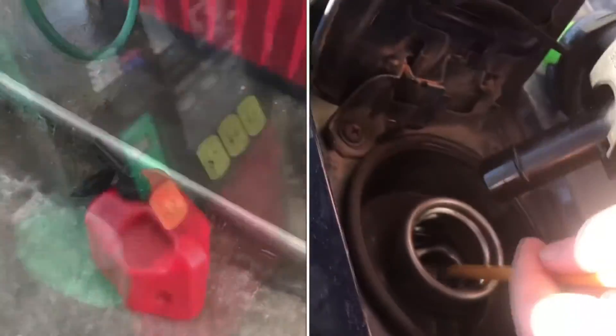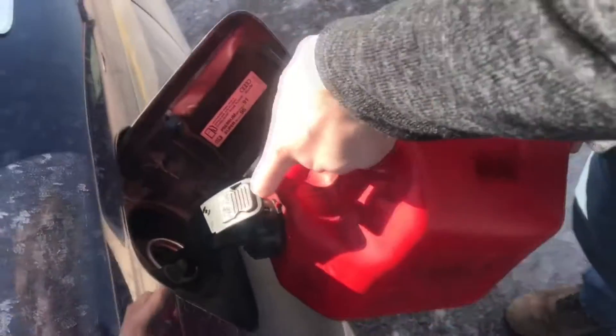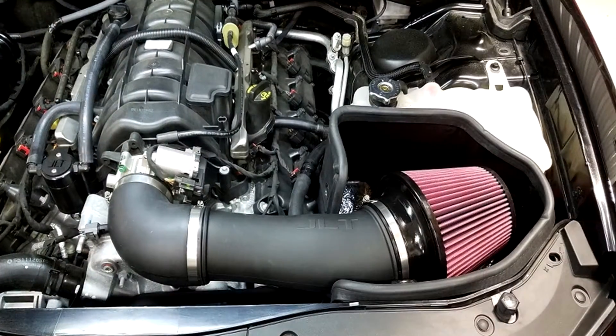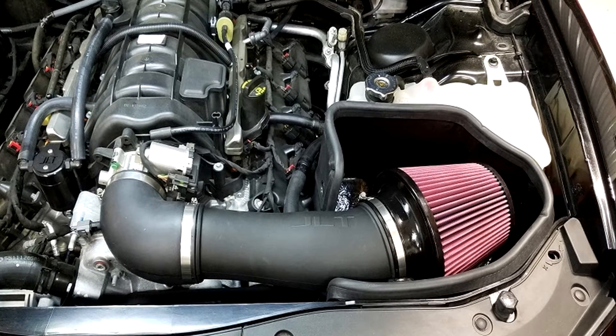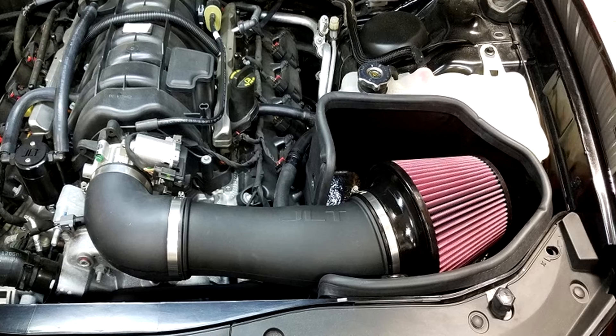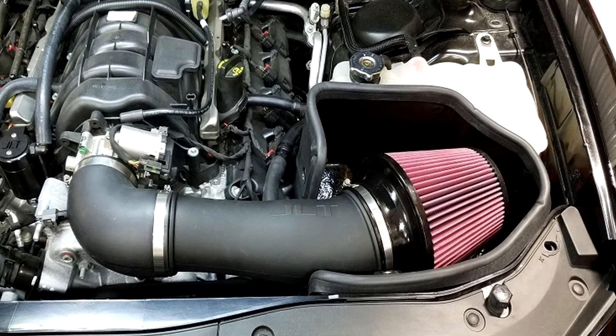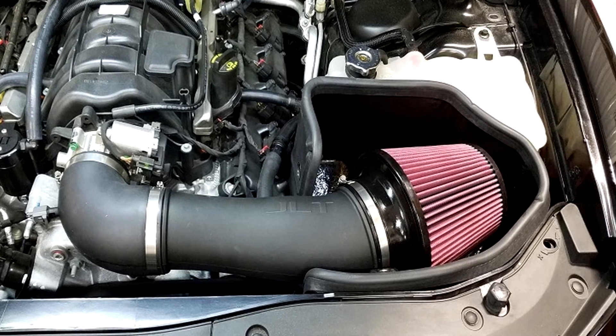It's crucial to continually search for methods to lower your fuel expenses. You can immediately cut your gas costs by making a few minor modifications to your car's equipment. In this short video, we examine the connection between cold air intake and fuel efficiency, how the cold air intake works, how much fuel you might save, and whether this upgrade is good for your vehicle along with its pros and cons.